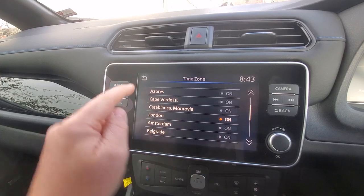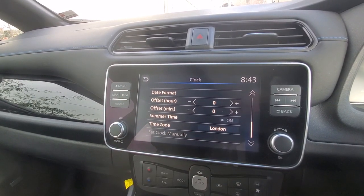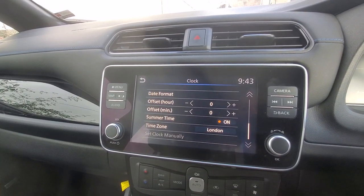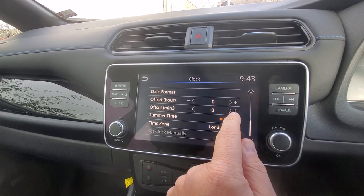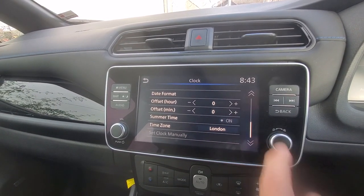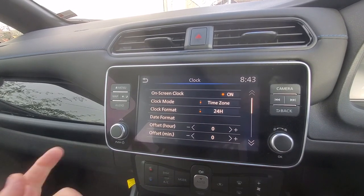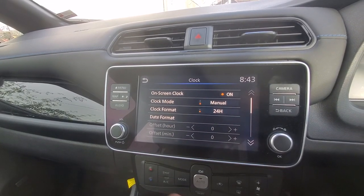So when in time zone mode, pick something appropriate — London again. And if I need to change to summertime, just click that on and it's gone an hour ahead. But obviously it's UTC at the moment, so we'll turn that off and it's back to 8:43.